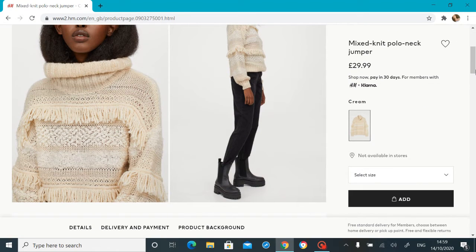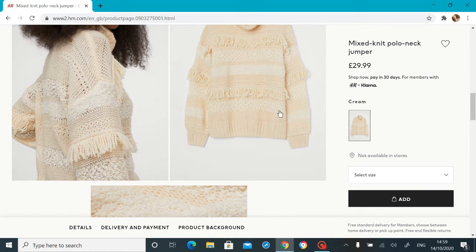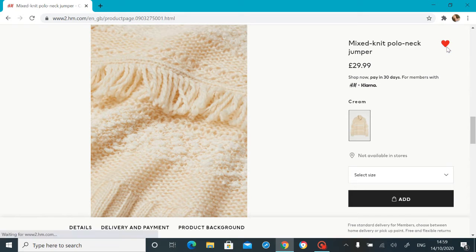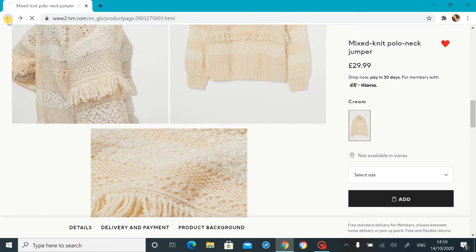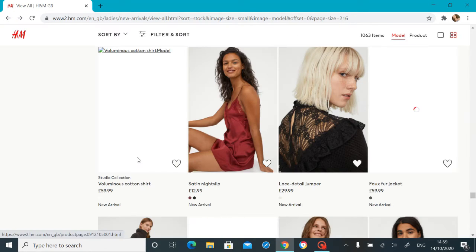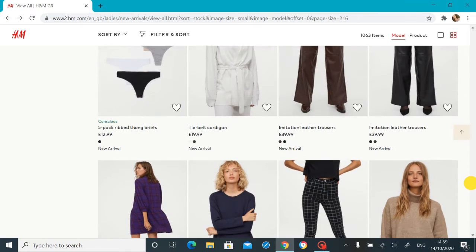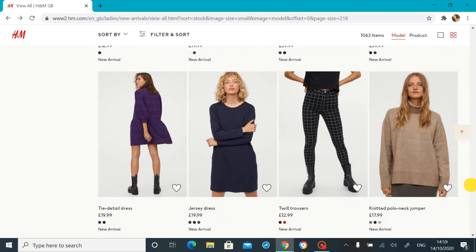Whoa, look at that — that is so cool! Oh, I love stuff like this! It looks more peachy here — it depends on what color it's going to be. If it's going to be that color then yeah, but if it's going to be this peachy color I'm not sure whether I'd like it — but I'm going to favorite it anyway. I love it when a jumper has like a little bit extra going on.